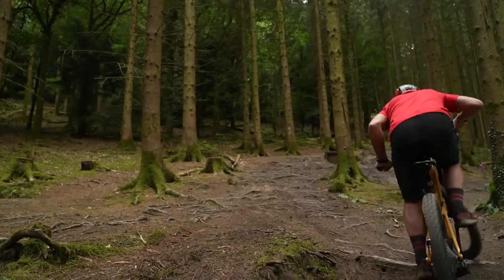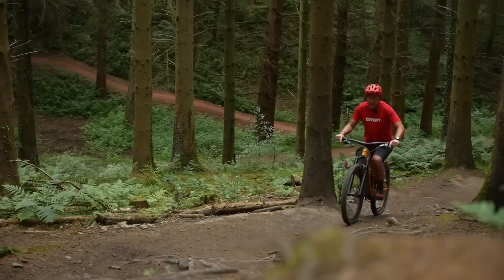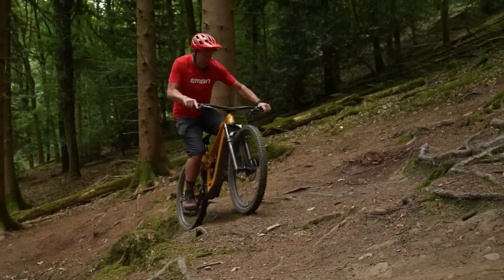The next challenge is this horrible rooty climb. I'm in an easy gear, I'm in the top mode. As you can see, there is a significant difference between this bike and a low-powered bike. Easy.